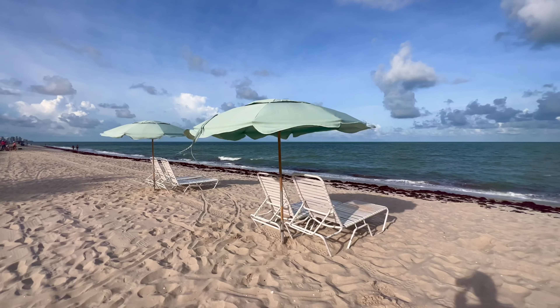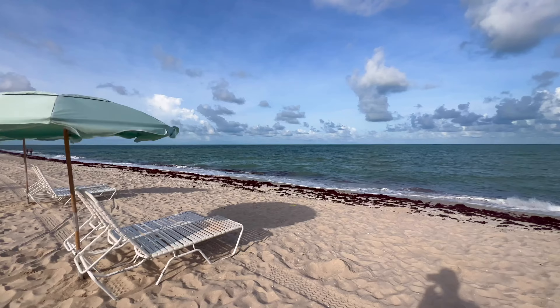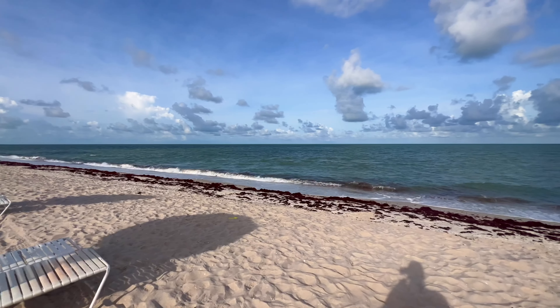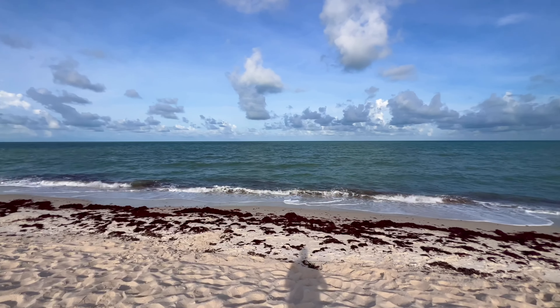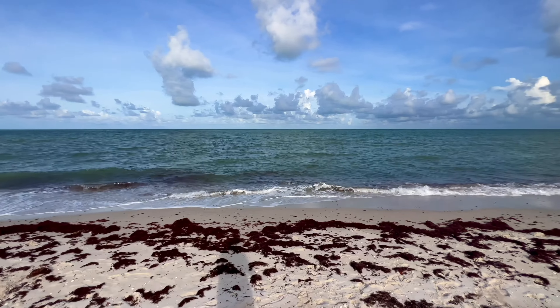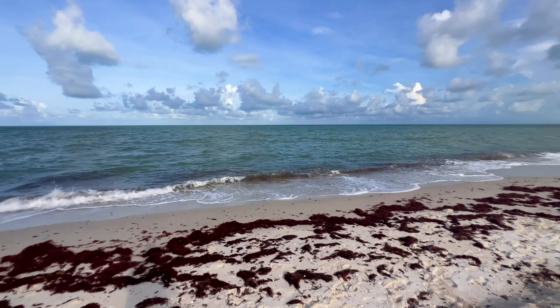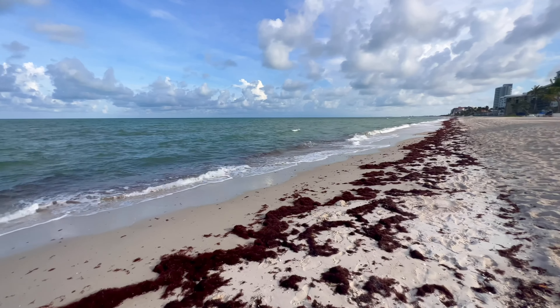I'm actually down in front of the Vanderbilt Beach and Harbor Club. 84 degrees, going to get up to 89, high humidity, water temperatures 86. There's a lot of red drift algae on the beach and in the water along the shore this morning.